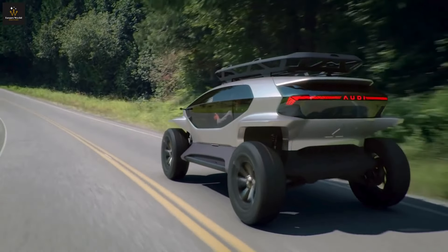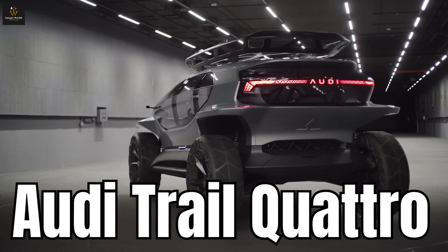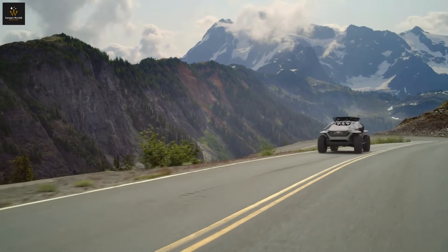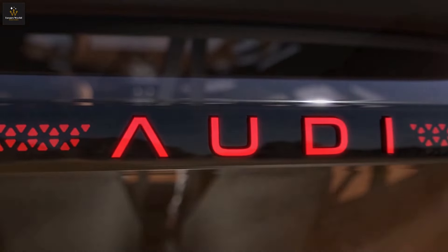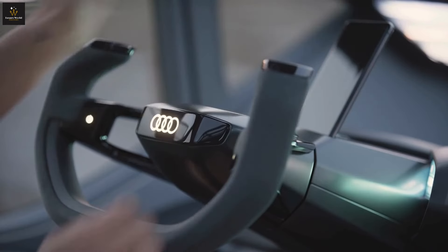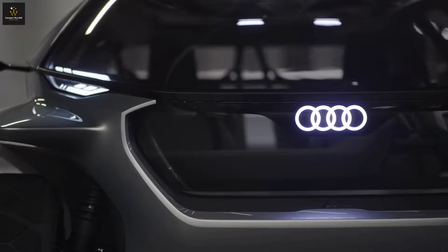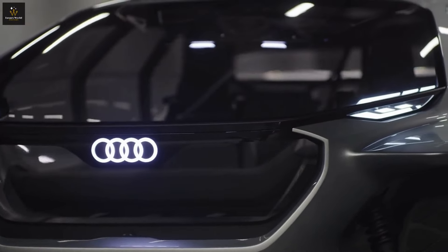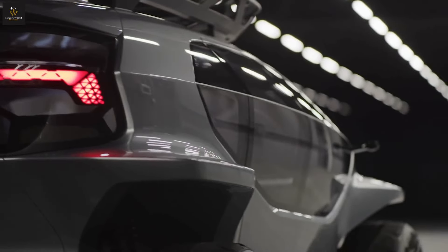Now let's imagine a car that looks like it's ready for a moon mission, but is actually designed for our planet's rugged terrains. That's the Audi AI Trail Quattro for you — like the Mars alien of cars, with its electric powers and off-road swagger. Audi has created not just one, but four of these futuristic rides, all about making driving cooler and greener. At the heart of this story is the AI Trail Quattro, a car that's not just a treat for the eyes, but also a beast on the trails. It's like your favorite off-road game turned into reality, but with windows that stretch all the way to the floor, offering a view of nature like never before.